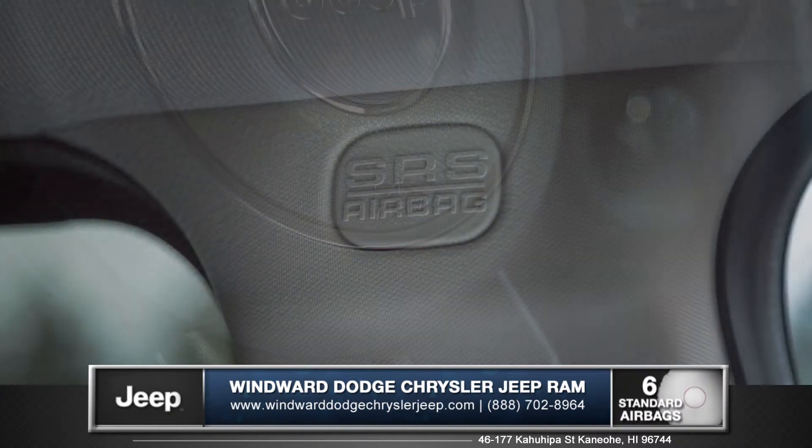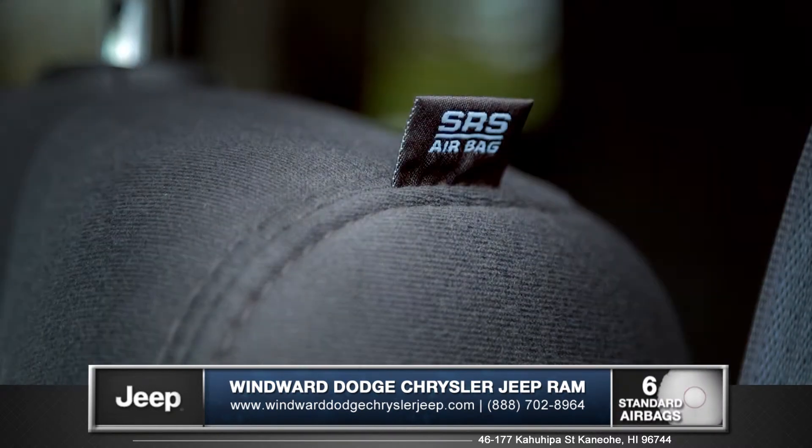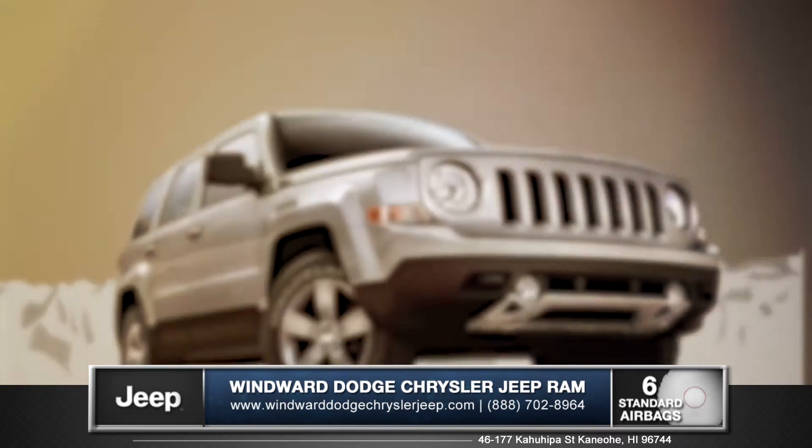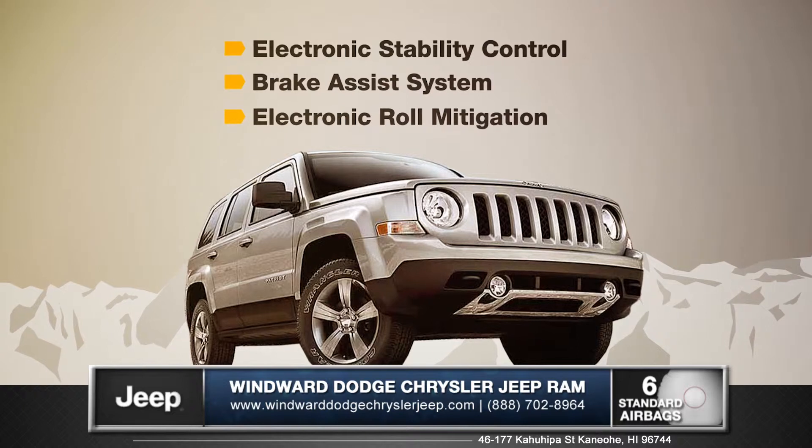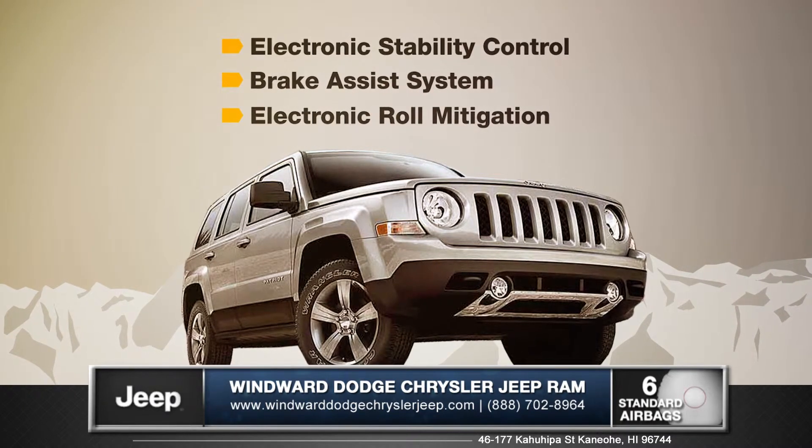The Patriot comes equipped with six airbags to help ensure the safety of you and your passengers. For added safety, electronic stability control, brake assist system, and electronic roll mitigation offer extra control and peace of mind to your daily drive.